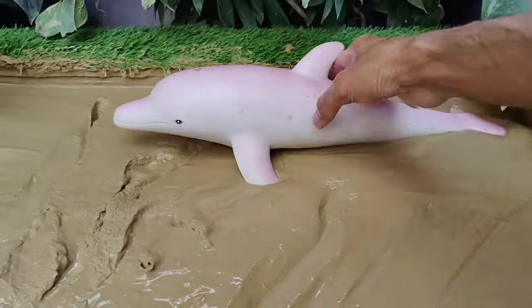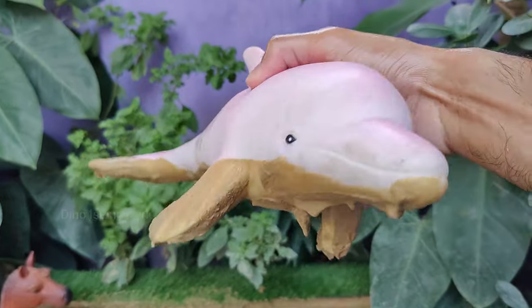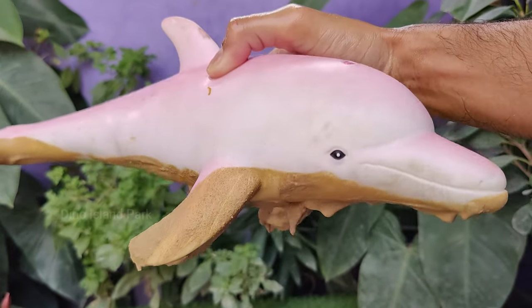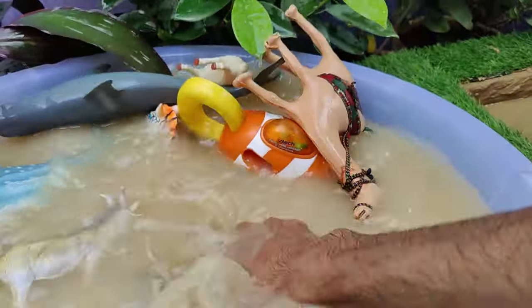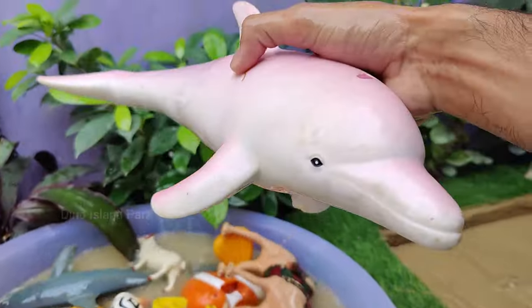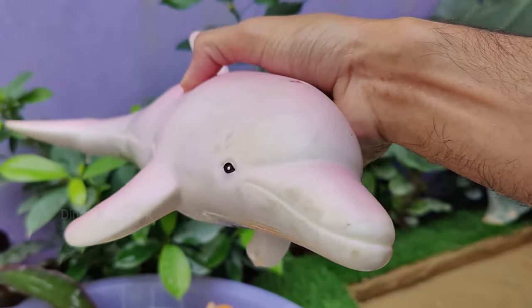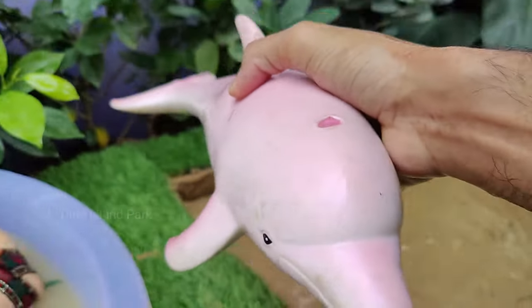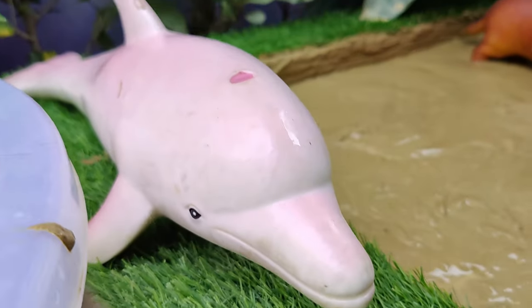Oceanic Wonders: Let's discover the big dolphin. Dolphins are powerful swimmers and can reach speeds of up to 60 km per hour. Dolphins are carnivores and feed on a variety of fish and squid. Some species, like the killer whale, also hunt marine mammals, including seals and sea lions. Dolphins are found in oceans and seas around the world, from tropical to polar regions.